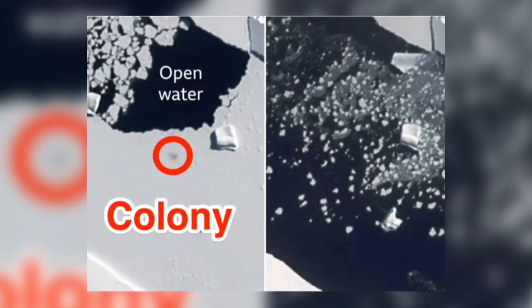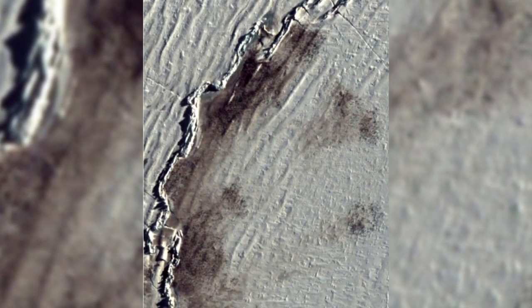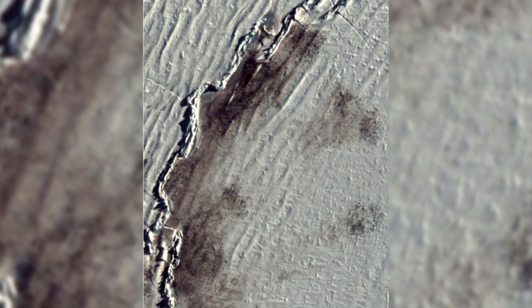Penguins themselves are too small to see by satellite, but the colonies leave brownish patches on the ice, which are stains left by their droppings. It is these stains that can be detected by satellites, and the number of penguins estimated from them.